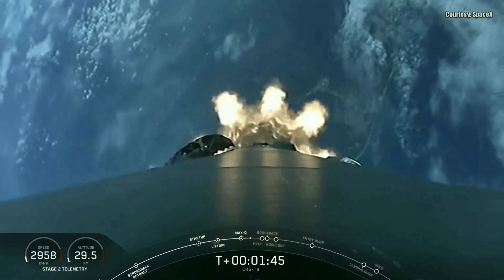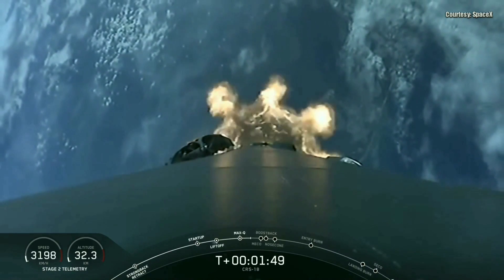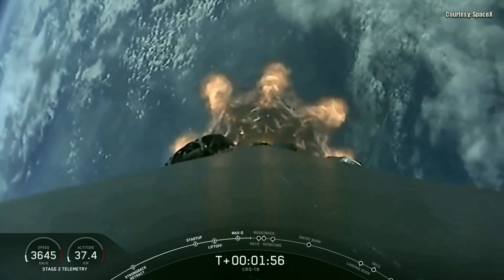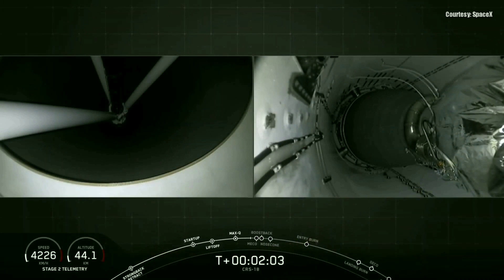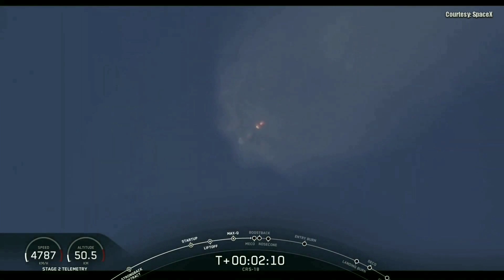Main engine cutoff, or MECO, is where all nine Merlin 1D engines on the first stage will shut down. Followed shortly after that is stage separation, and then a few seconds later the Merlin vacuum engine on the second stage will ignite to boost Dragon into low Earth orbit. During ascent you heard the callout for engine chill-in of that Merlin vacuum engine. So again, coming up in about 10 seconds: MECO, stage separation, second engine start, and then stage one boost back burn.